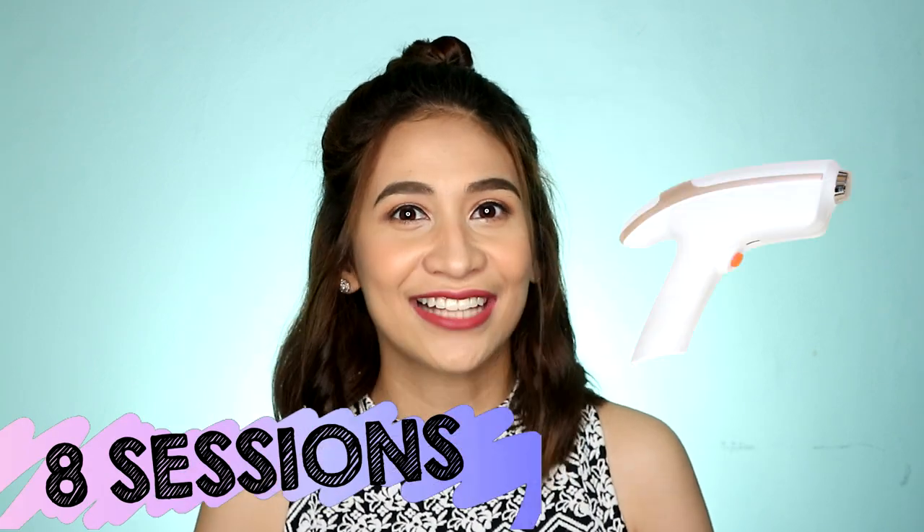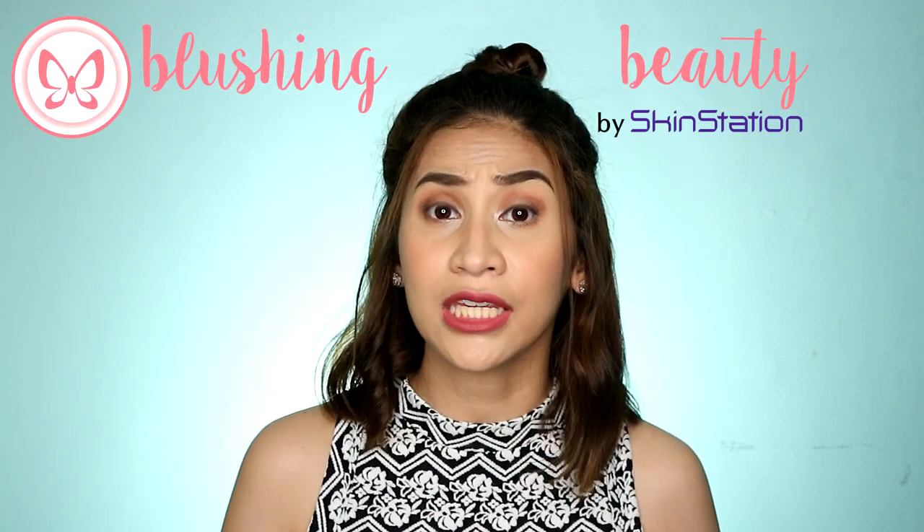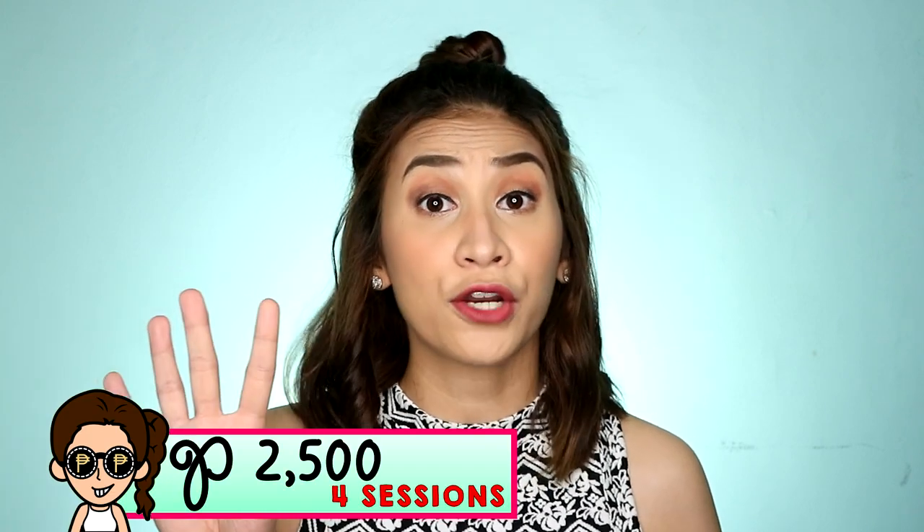So, ngayon, pag-uusapan natin dahil naka-8 sessions na ako ng diode laser. Sasabihin ko na sa inyo kung ano yung naging result. Pero, just a brief background, nag-diode hair removal kasi ako sa Blushing Beauty at Mall of Asia. Parang May ako nag-start. Nung binili ko kasi siya, naka-promo sila na 2,500 pesos for 4 sessions. So, bumili ako ng dalawang set nun for 5,000 pesos. I'll be leaving the link sa description box below yung link ng video kong yun. Dito sa video na ito, update na lang ang gagawin natin.